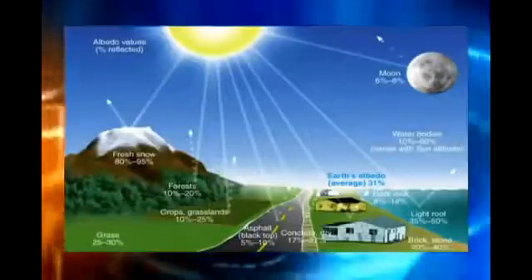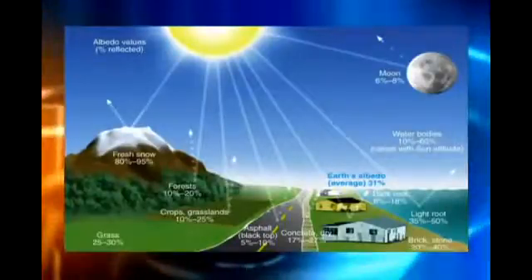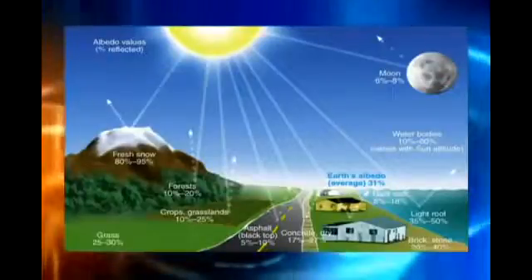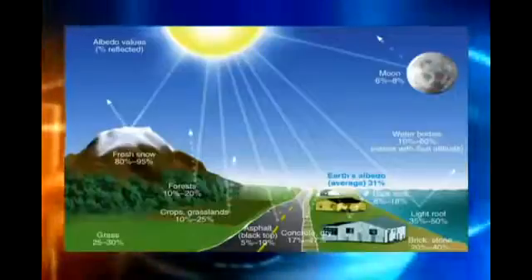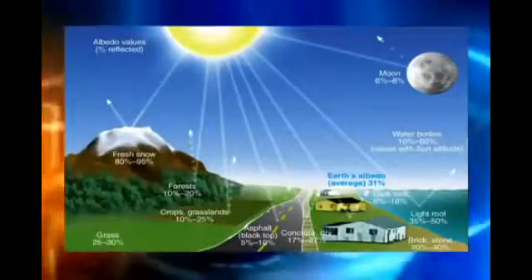Albedo basically just measures the percent of reflected sun rays. So when you have something like fresh snow cover, it's bright white and it's going to reflect that sunshine right back up — anywhere from 80 to 95 percent. But something like asphalt, as little as 5 percent of that will get reflected back and the rest of it gets absorbed.